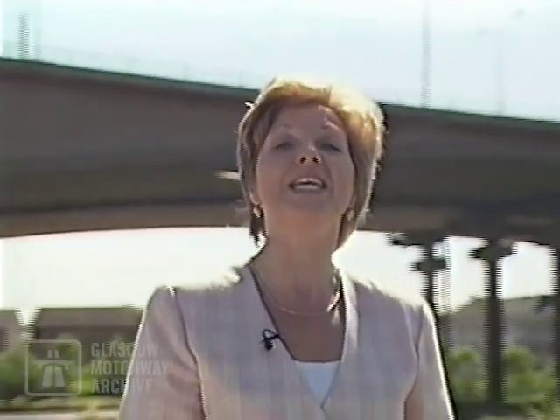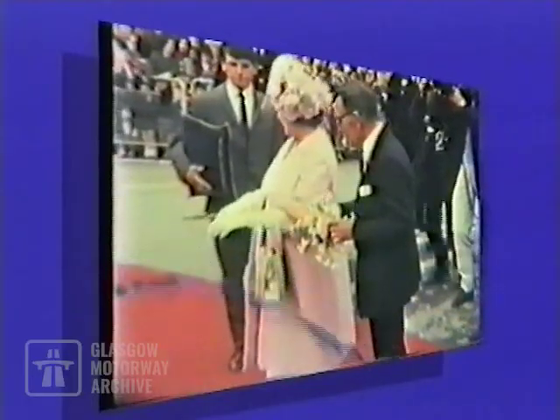More traffic crosses this ten-lane bridge than any other in the UK — over 155,000 vehicles a day. Strategically, Kingston Bridge is the nucleus of the west of Scotland's motorway system. When opened in 1970, it was well understood what the volume of traffic would be more than 20 years on.